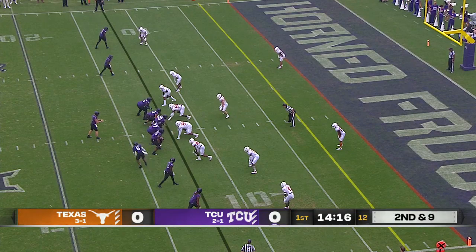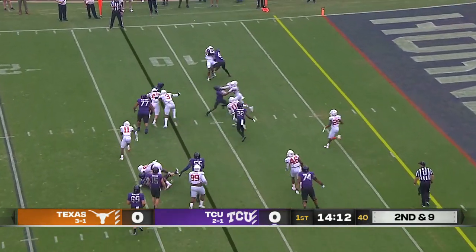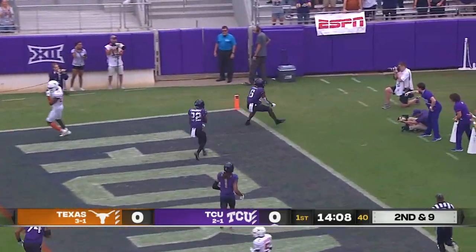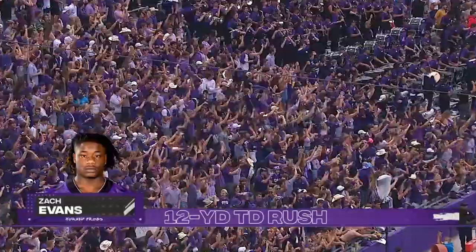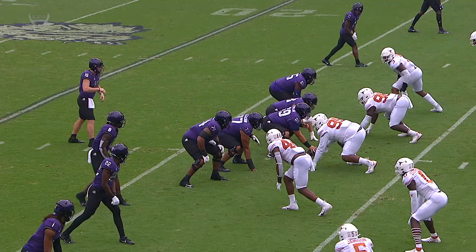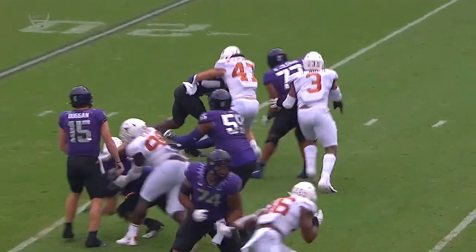Out of empty on second down and nine. On the end of the round, it's Evans breaking tackles, and Zach Evans showing off his skills here in the opening minute for a touchdown. Going to start here in the slot, motion him, and then jet sweep to the edge — just tough, physical running from Zach Evans.